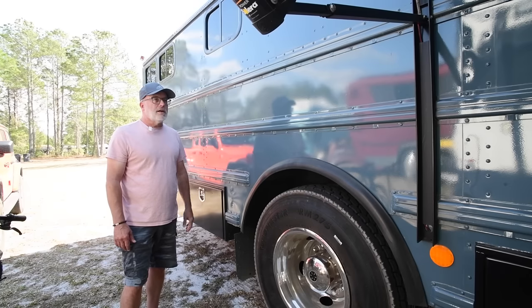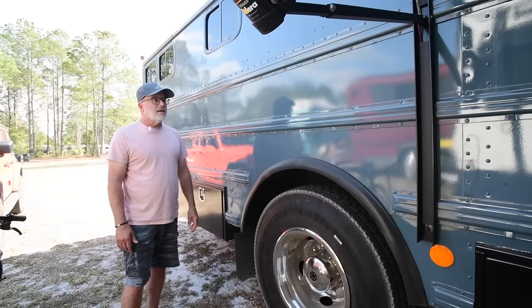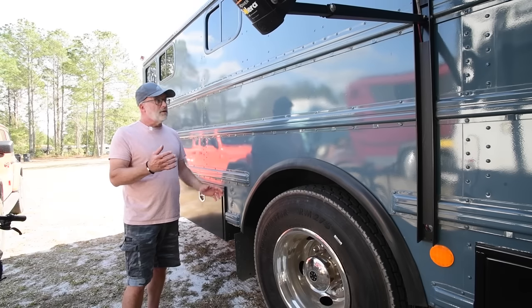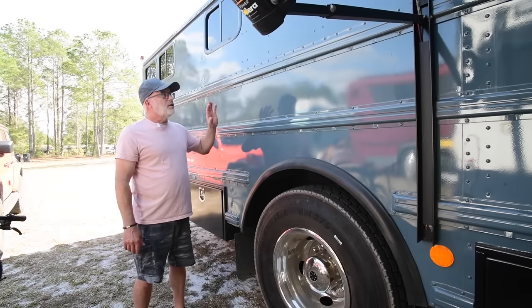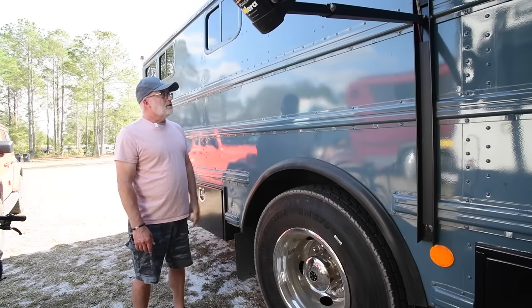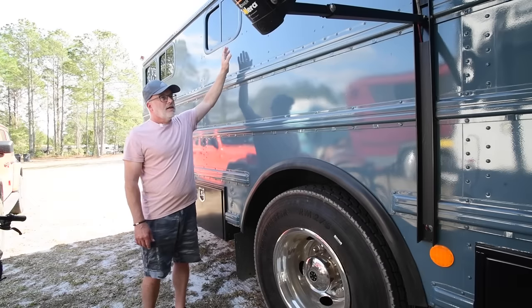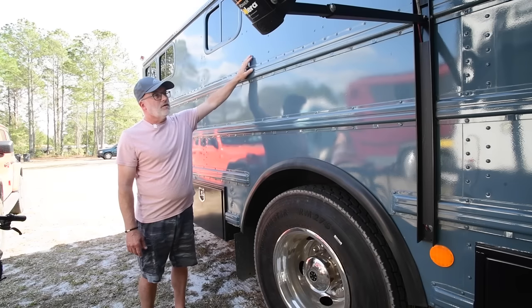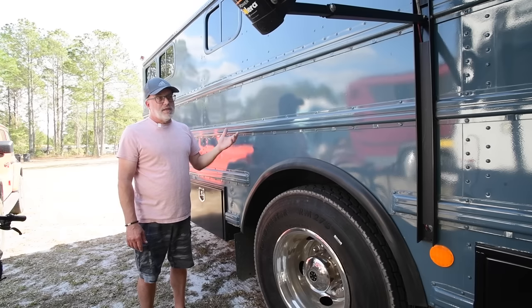When we first started the build, our first idea was to keep all the school bus windows. But as we got working on it, we noticed some were leaking. We spent two weeks taking all the windows out, cleaning everything off and resealing them, put them back in — and when I washed the bus the first time, they were still all leaking. So we decided to take them out. We ordered sheet metal and bought RV windows, and I'm kind of glad we did because we were able to insulate the bus better. Everywhere there's not a window, it's got two inches of insulation all the way up — it helps the mini split run better and helps us keep it heated better.